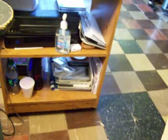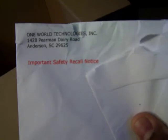I'm going to put my address on there — let me block that off. It's from One World Technology Inc. So I'm putting it in the box now.